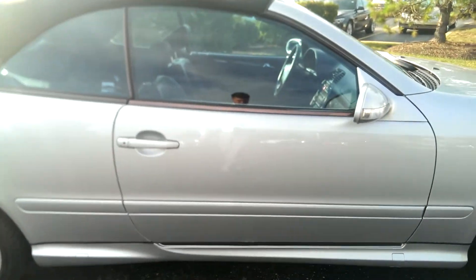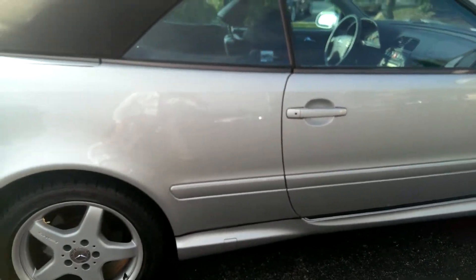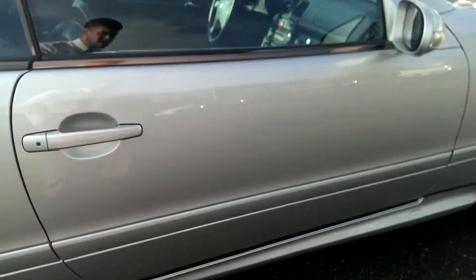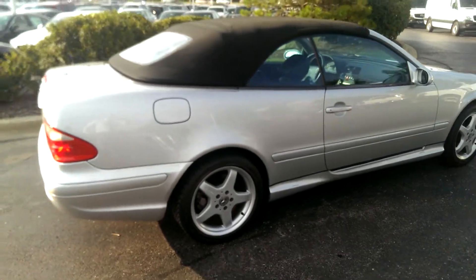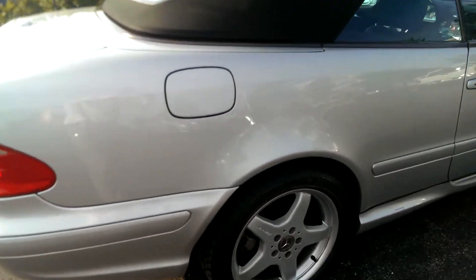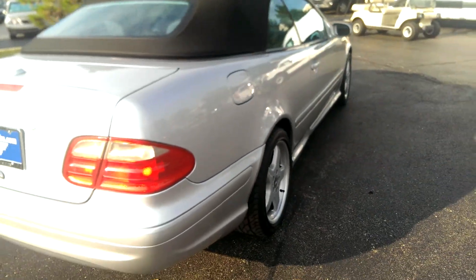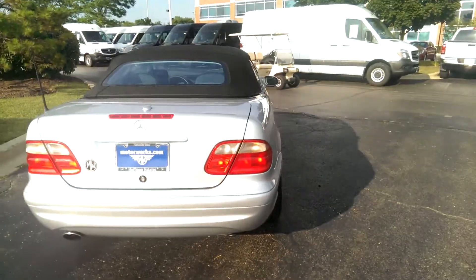Body looks very well. There is a minor paint issue right there, but other than that it's very good. I also have a little thing right here — sorry about the glare.